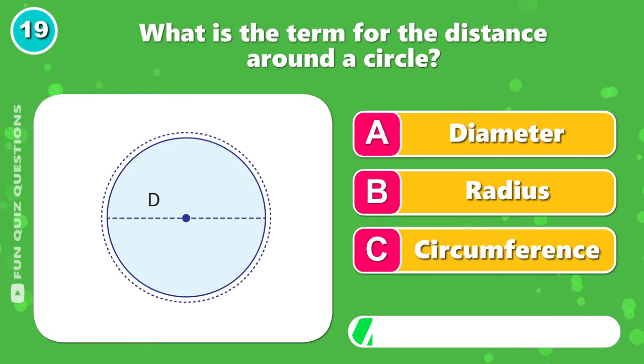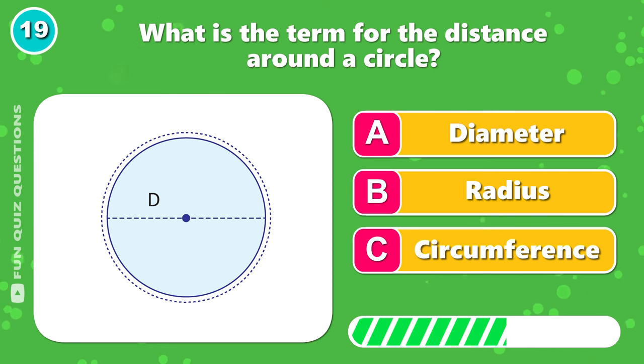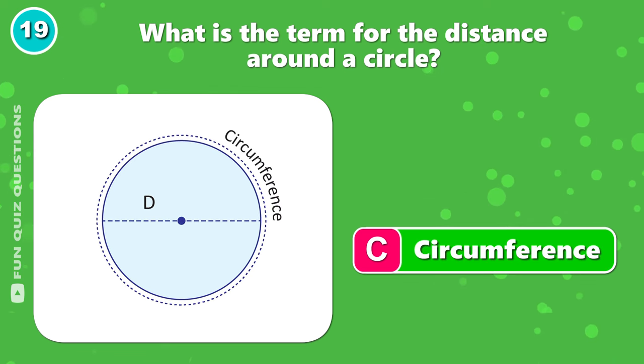What is the term for the distance around a circle? C, circumference.